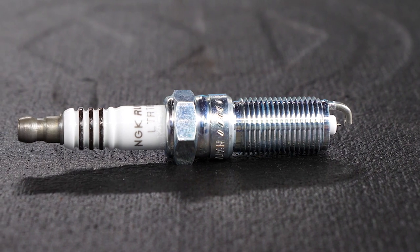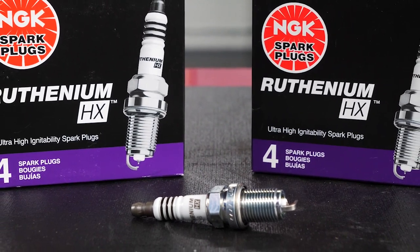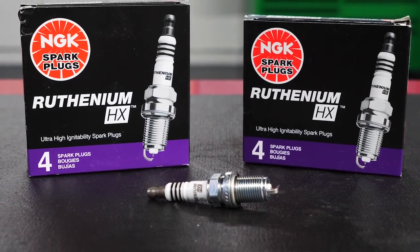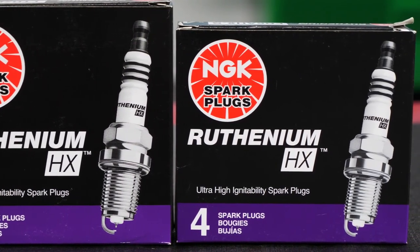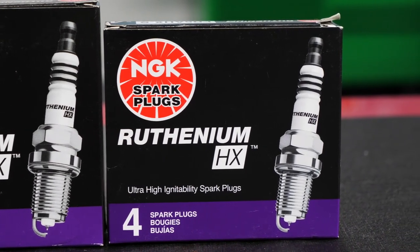Due to the metal composition and specialized tip designs, NGK Ruthenium HX offers the highest performance and life expectancy of any NGK spark plug on the market. Ruthenium HX utilizes the two most advanced high ignitability tip configurations available today: the dual fine electrode and the projected square platinum electrode. The dual fine electrode plug maximizes ignitability in GDI engine designs, while the projected square platinum electrode plug maximizes ignitability for turbo applications.